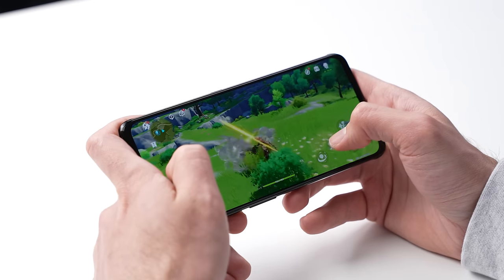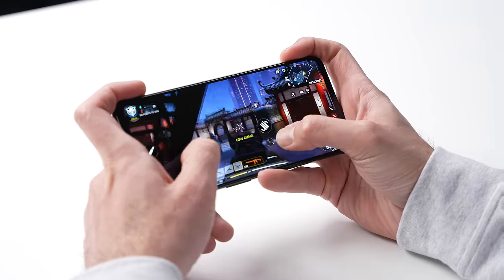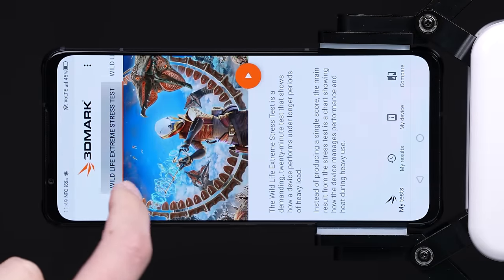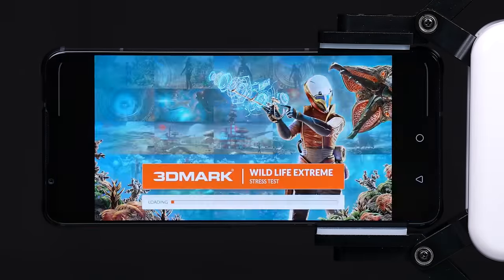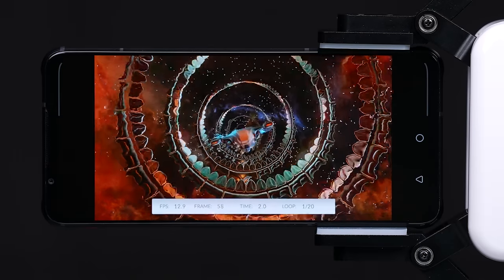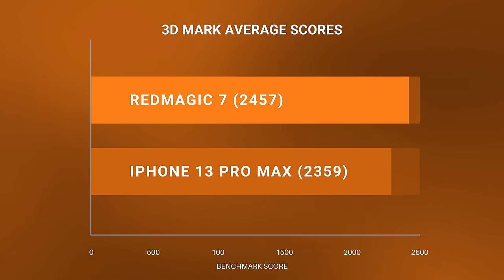Running games like Genshin Impact got us a constant FPS, and games like Call of Duty just ran buttery smooth. To really push things to the limit, we ran the intensive 3DMark Wildlife Extreme benchmark, which goes through 20 loops of simulated 4K gameplay, where the Red Magic actually did a better job than the iPhone — at least on average — while the iPhone had a higher score on the first loop before it immediately started throttling down.